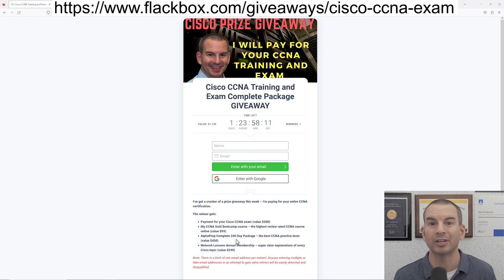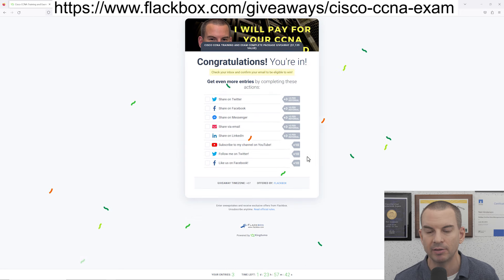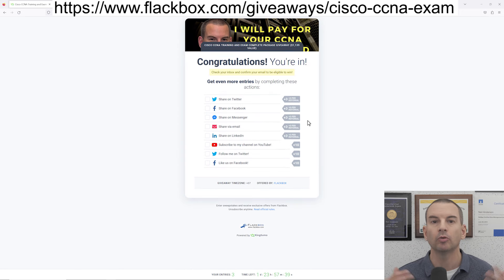I also want to quickly show you how to enter, because it's not completely obvious. Put in your name and email address — once you do that, on the next page it looks like you've entered the competition, but right now I've got zero entries. The reason for that is that you'll get a confirmation email. You need to click the link in that confirmation email just to confirm your email address, making sure that nobody's putting bogus email addresses in.